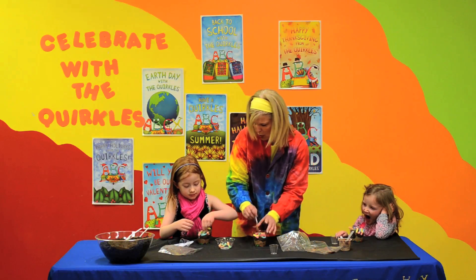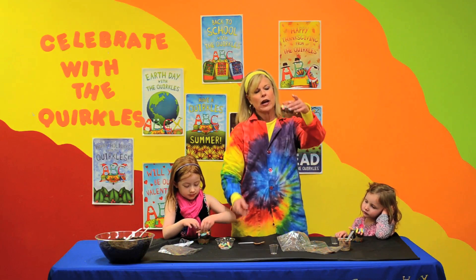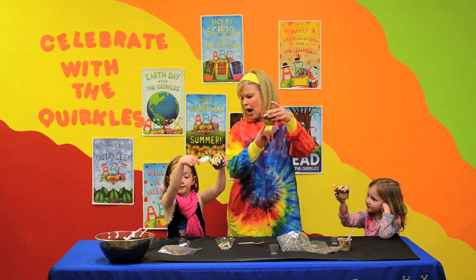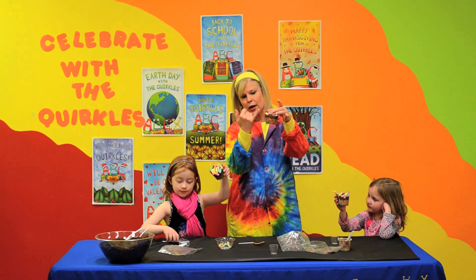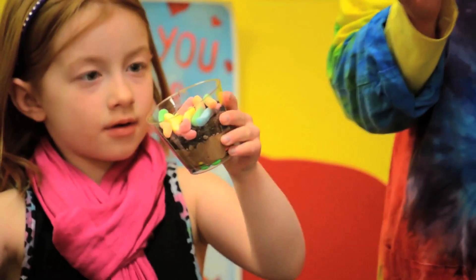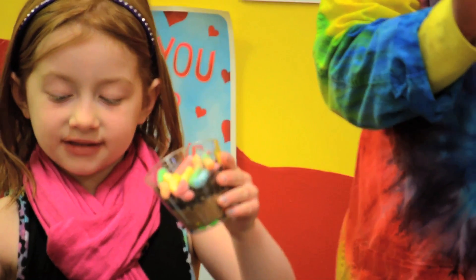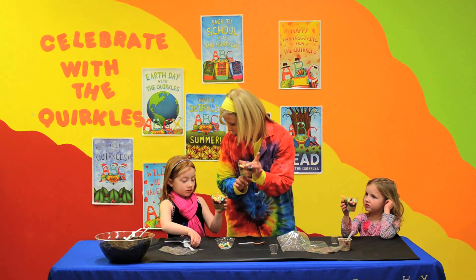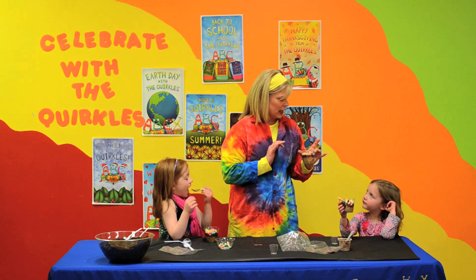Now we have our four layers of soil. Let's hold up our cups so they can see. We have the bedrock, we have the subsoil, we have the topsoil — which is where most of the nutrients are — and then the litter.